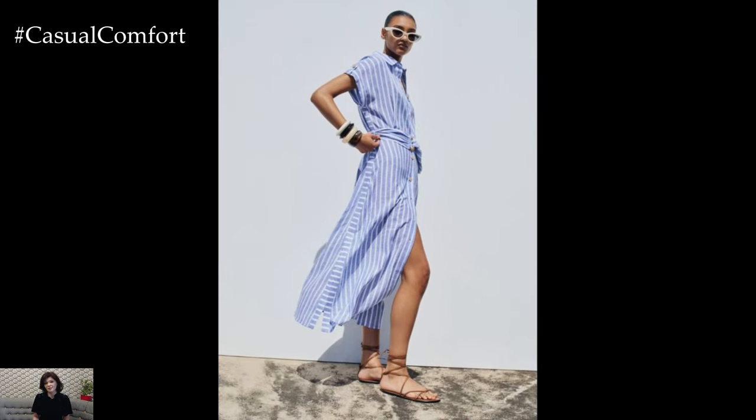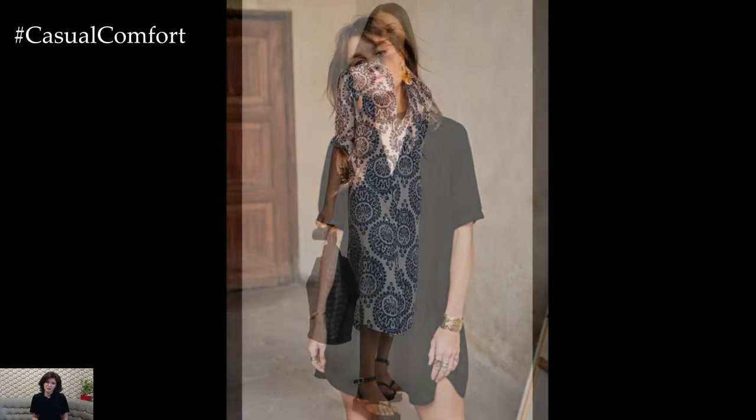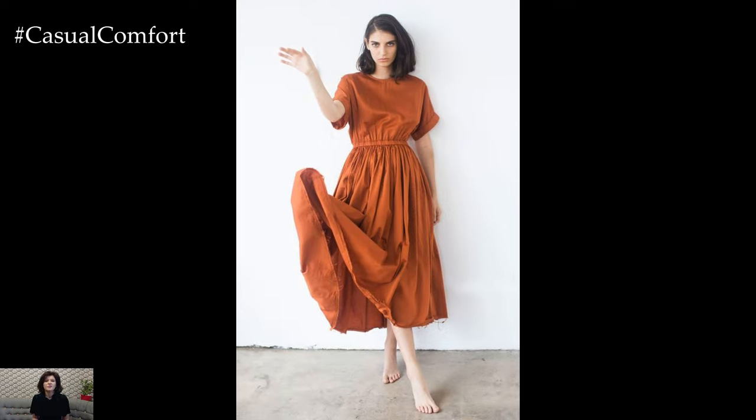In this video, we'll explore various styles, fabrics, and tips for choosing the perfect casual comfort dress for any occasion. Stick around as we share our top picks and styling ideas that will have you embracing comfort without compromising on style. Don't forget to subscribe to our channel and leave a comment below with your favorite dress style from this video.